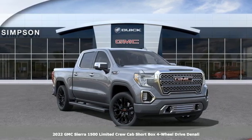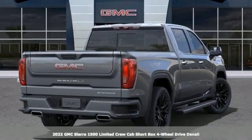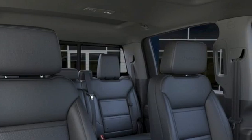Here's a new 2022 GMC Sierra 1500 Limited. Comfort, convenience, power and performance. For most trucks, these are ideals. For this truck, it's an undeniable reality.